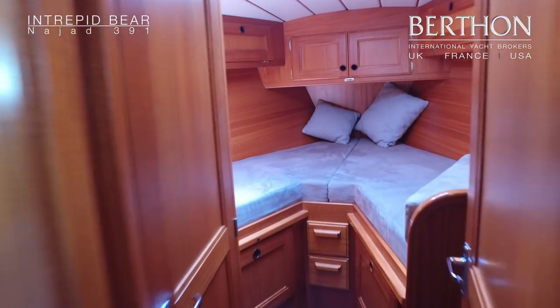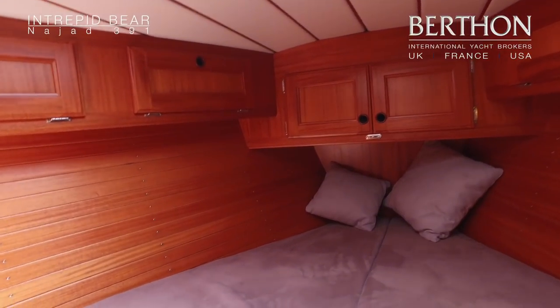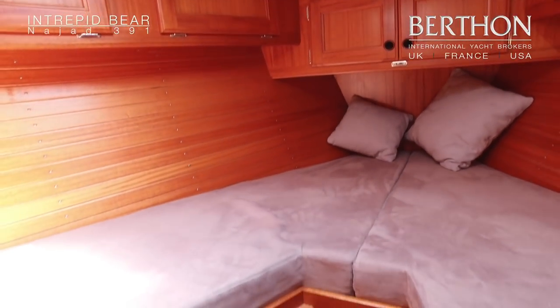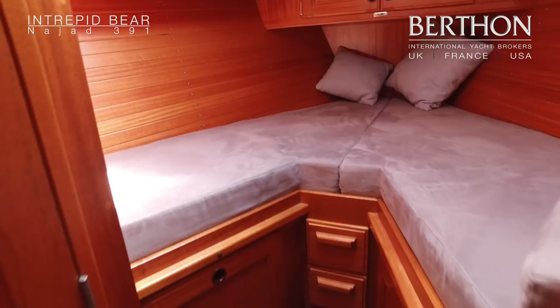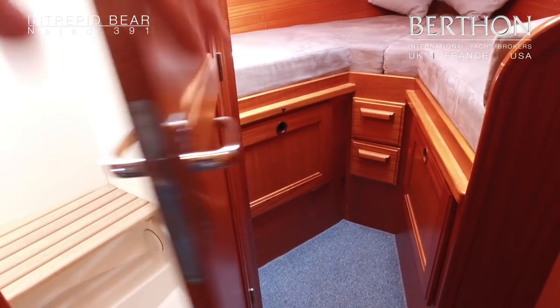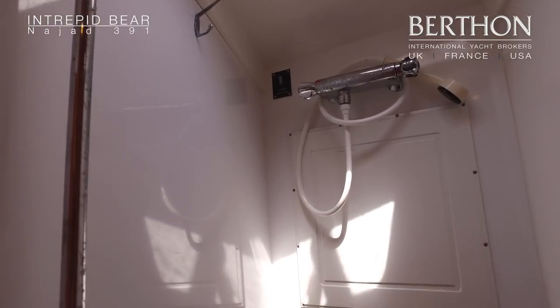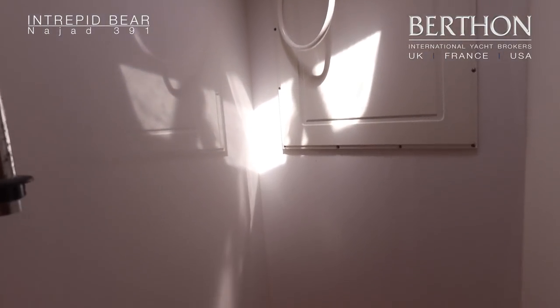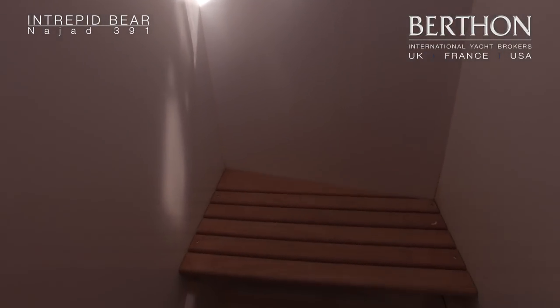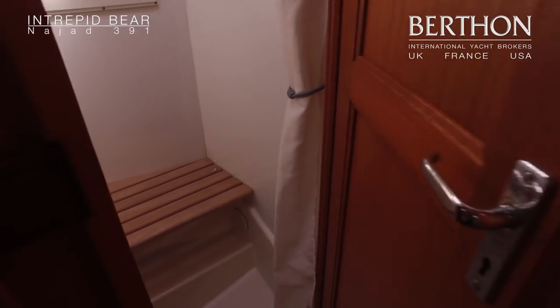Moving forward up into the forepeak, again you can see the Alcantara in light grey. There's an infill cushion that goes into the forepeak to make it a nice double. Here we have a very clever addition which is a separate shower, so if cruising as a couple it's great because you've got a separate heads and then a nice walk-in shower — no need to use marina facilities.